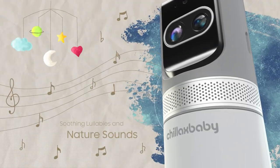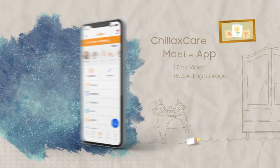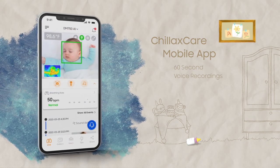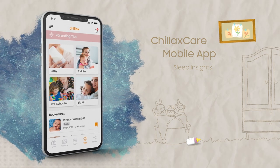Soothe your baby with preloaded lullabies and nature sounds. Download the ChillaxCare app and discover all the features: one-day video recording storage, live feed sharing with two people, voice recordings, sleep insights, and more.